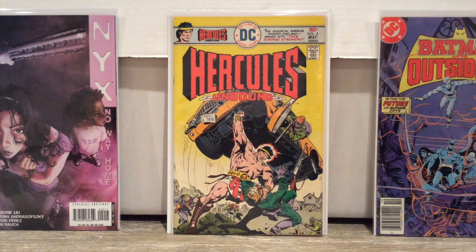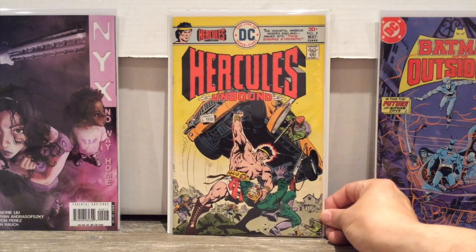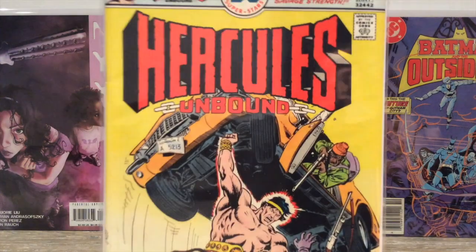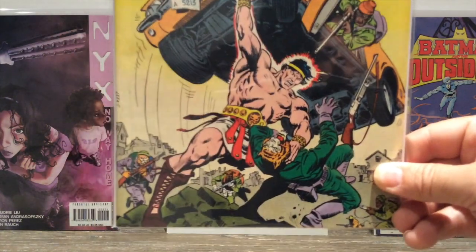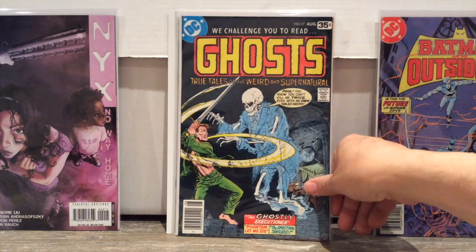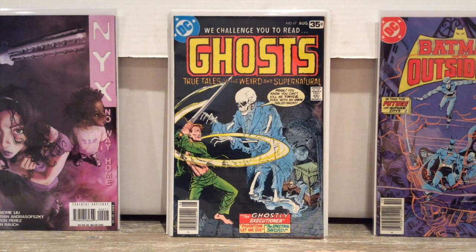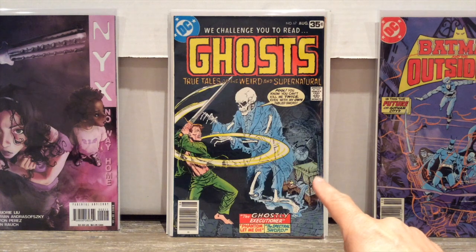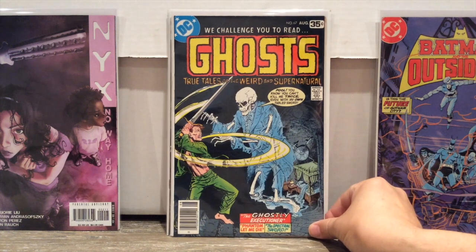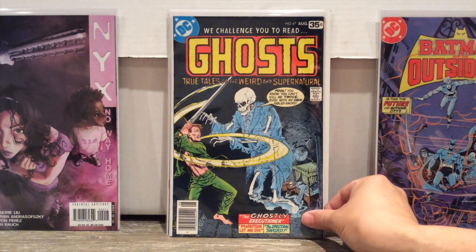I got Hercules Unbound from DC — 30-cent issue number four. Really cool comic, actually, but kind of forgotten. They only did about eight or nine issues. Really nice cover though. I also got a couple of issues of Ghosts — I love supernatural anthology series. I found a lot of these in high condition; there were about 20 or 30 issues, but I only grabbed two. In a future video I'm going to show you a whole bunch more of these.